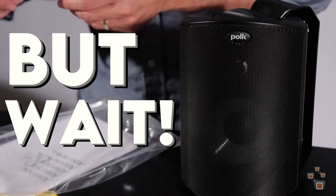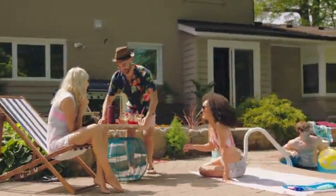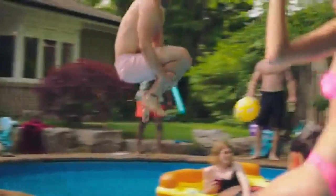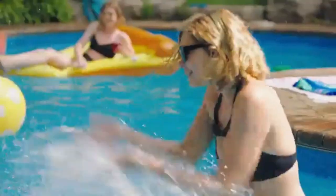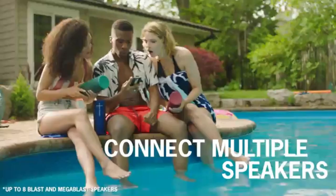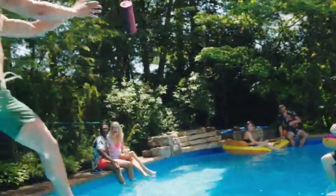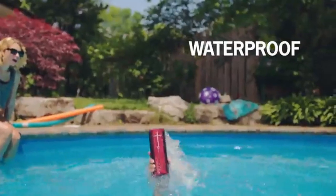But wait, there's more. For those who crave a compact and smart outdoor speaker that can handle any adventure, the Ultimate Ears Megablast is your perfect companion. This waterproof wonder is not only Alexa-enabled, but also forms a rock-solid connection via Wi-Fi and Bluetooth. Whether you're lounging by the pool or exploring the great outdoors, the Megablast delivers impressive sound quality that will blow your mind.